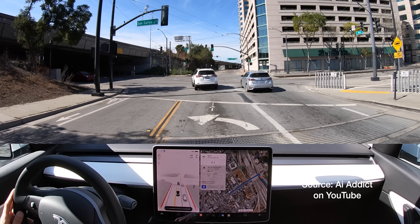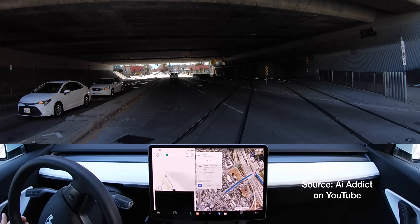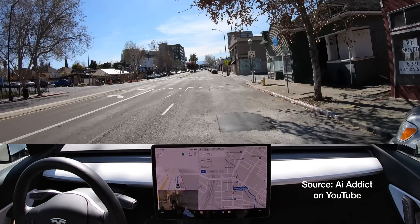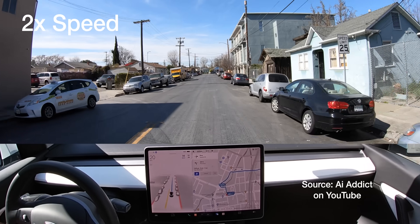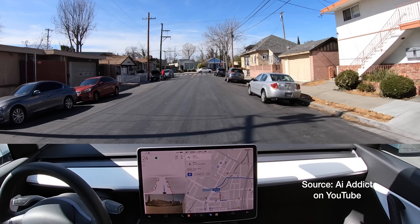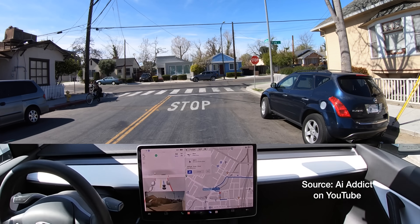Now we're going to turn left across some railroad tracks. Beta is engaged. Let's see how well it does. Wow, that did a really, really good job. Let's see how well it does getting us through these little narrow side streets before we head on down to downtown. Hard brakes here — I'm going to report that. I'm presuming it's because of these guys working on the car.